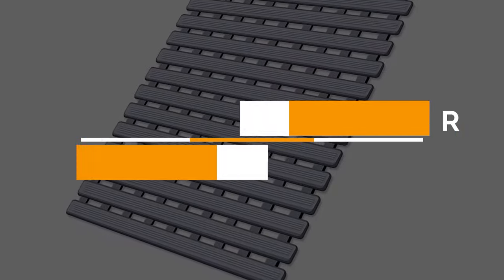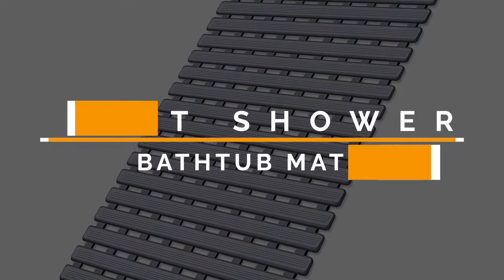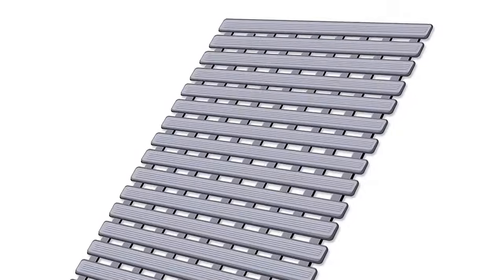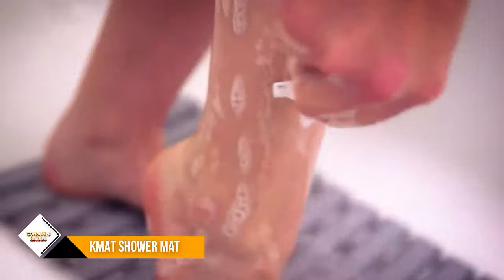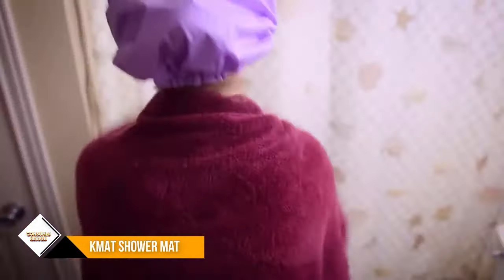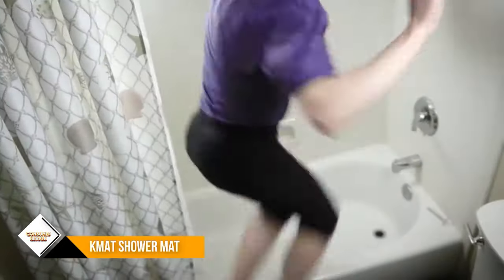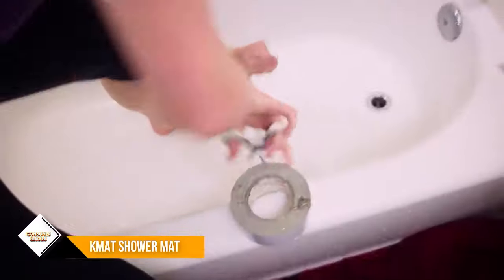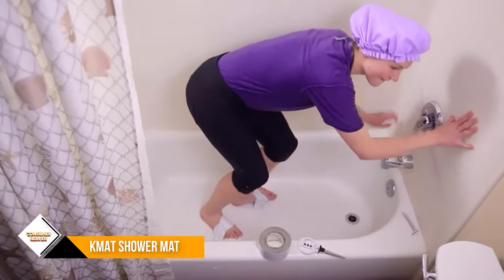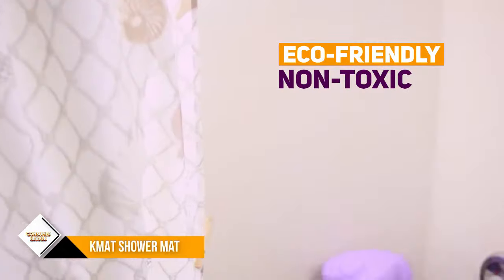Number 3: KMAT Shower Mat Non-Slip Bathtub Mats. The KMAT Non-Slip Shower Mat is made of eco-friendly premium TPE and PP material that is BPA-free, latex-free, phthalate-free, and non-toxic. This shower floor mat covers 25 inches by 15.7 inches of surface, leaving a good amount of activity area and fits most bathtubs or bathroom floors. The stylish neutral colors fit your home décor gorgeously. The anti-slip shower mat has an exquisite textured surface for additional non-skid performance.